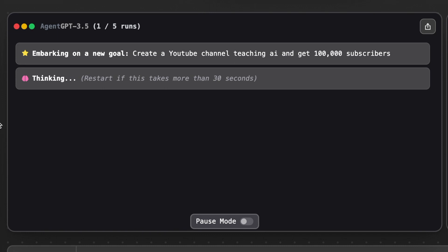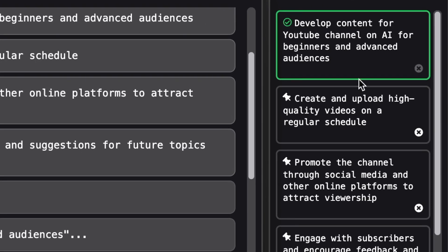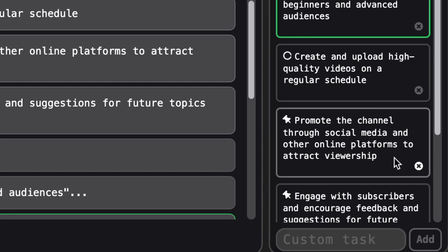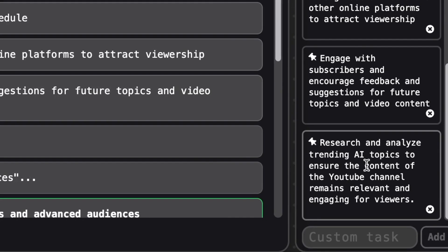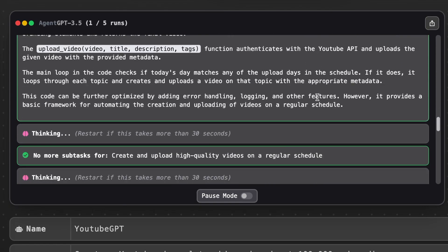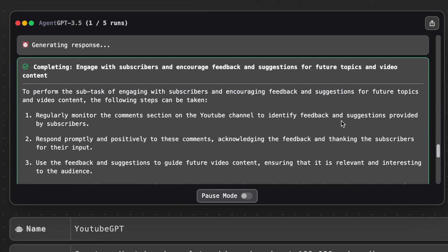The agent will take the very first prompt you gave it and start thinking. It will come up with tasks for itself to complete — you don't even have to give it more prompts. It will keep running on its own if you let it. Look at this section over here — it's developing content for your YouTube channel on AI for beginners and advanced audiences. Then it will give you ideas on what it plans to do next, like to create and upload high quality videos on a regular schedule, promote the channel through social media and other online platforms to attract viewership, engage with subscribers, and encourage feedback and suggestions for future topics and video content. And it just keeps going, coming up with more tasks. So it's not just making a to-do list — it's actually trying to finish those tasks on its own before moving forward.